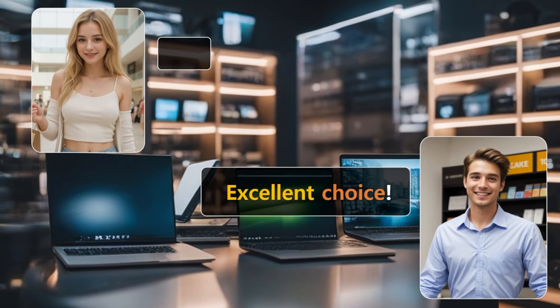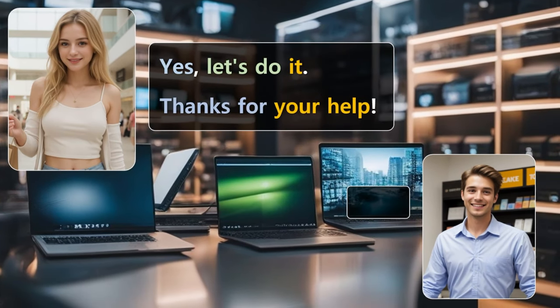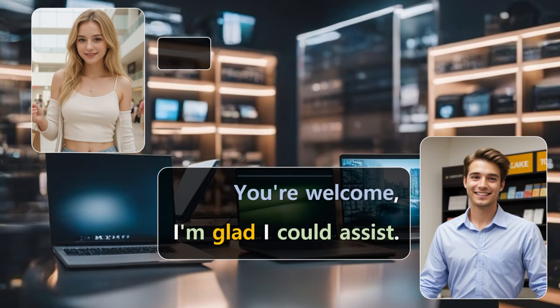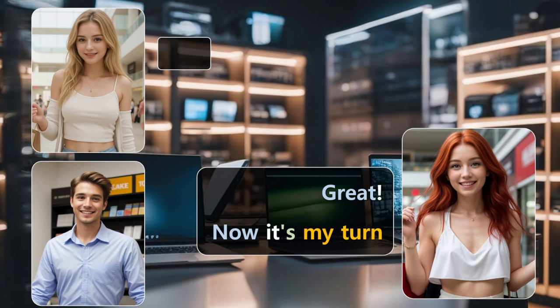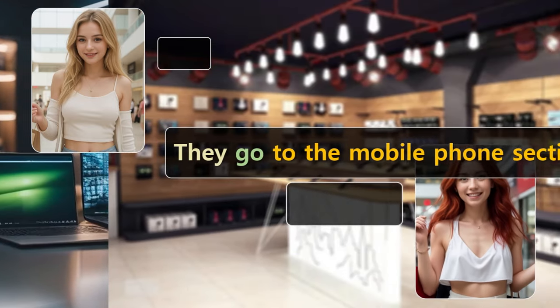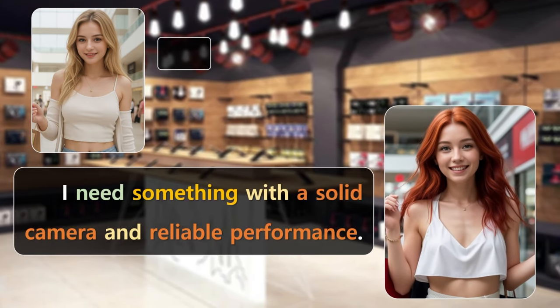Seems like the best of both worlds. I agree. I think this is the one for me. Excellent choice. Would you like to proceed with this model? Yes, let's do it. Thanks for your help. You're welcome. I'm glad I could assist. Let me get this ready for you. Great. Now it's my turn to find a phone that's as reliable as your new laptop.